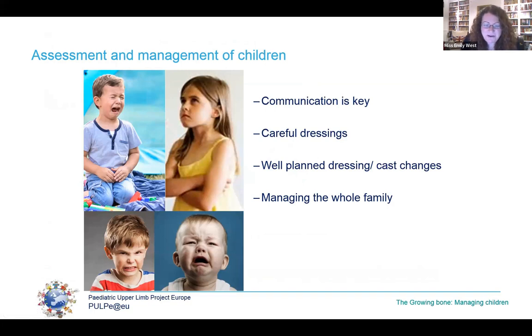Before talking about the growing bone, I want to address managing children. Managing children's hand injuries is a great privilege but provides a lot of challenges over and above the knowledge of fracture management itself. Communication is key — the child may need heavy persuading or catching, and certainly in England competing with ear pods and hoodies to be able to assess their injuries.